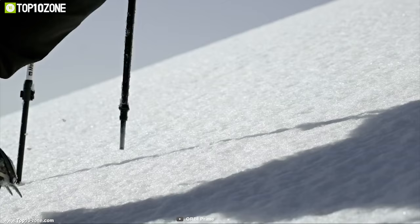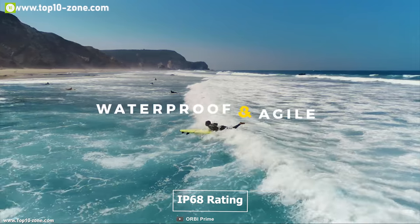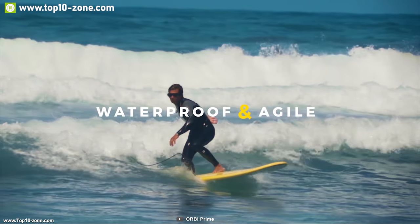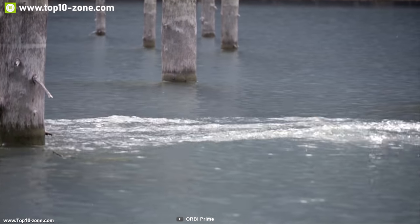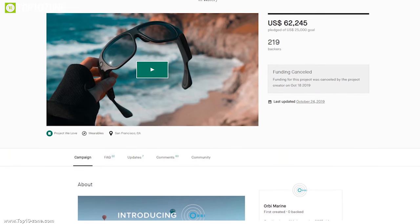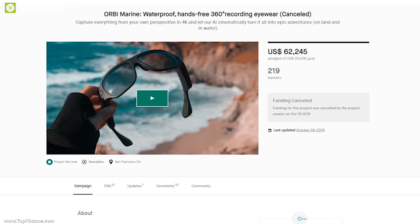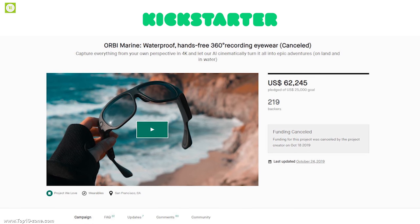The Orbi Marine has an IP68 rating so you can go surfing while wearing it comfortably. If you are looking for unique eyewear to shoot stunning videos on your trip, the Orbi Marine is the right choice. It has raised more than $62,000 on its crowdfunding campaign on Kickstarter and you can back them up.